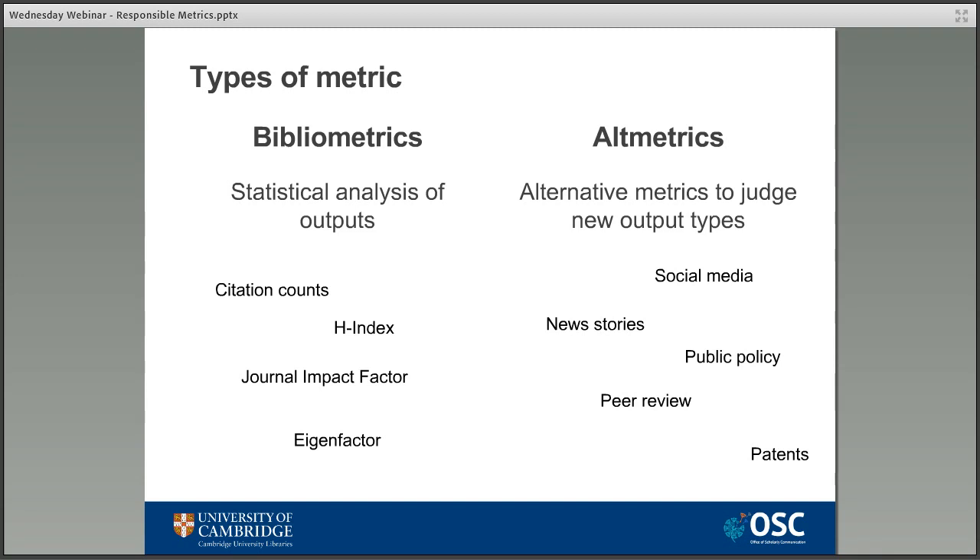The result is a number and something known as the altmetric donut, which is a colour-coded wheel showing where an output has been mentioned, with each different type of output or sharing platform as a different colour. Altmetrics also allow you to look at what's actually been said about something, which is something that traditional bibliometrics can't do. So you can click on a tweet, for example, and drill down and see what someone has actually said about the research, good or bad.